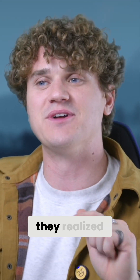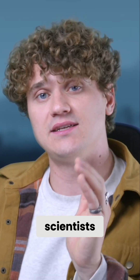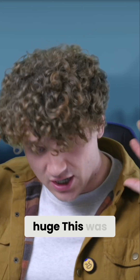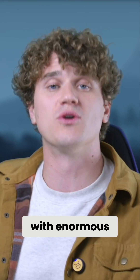Scientists saw it as a DNA editing device and realized they could introduce the edits that they wanted to. Literally, scientists can use CRISPR to cut and insert DNA into sequences. This was huge — an enormously scary technology with enormous implications.